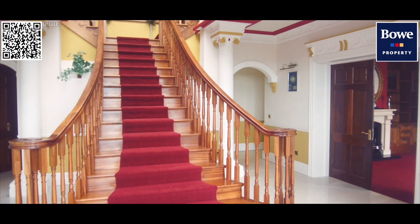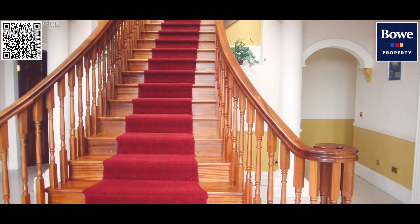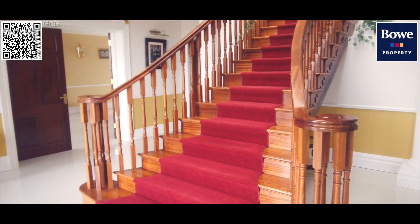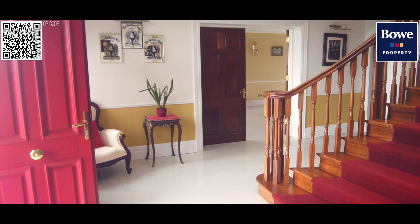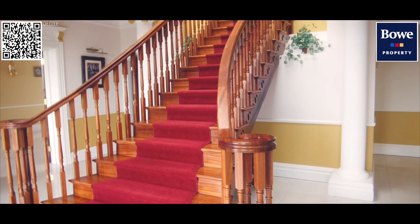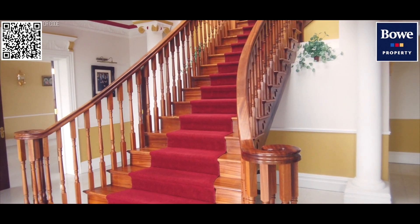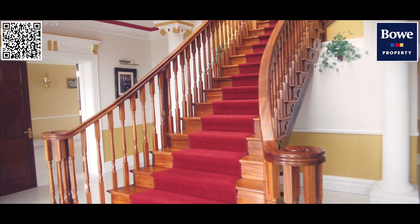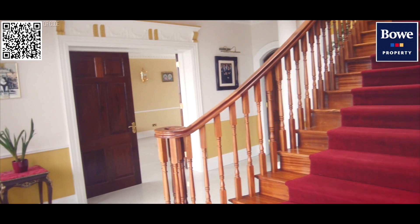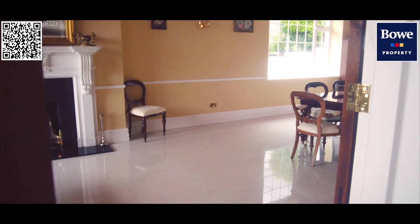Just look at this wonderful staircase connecting the ground floor with all the first floor landing and bedroom accommodation. The house has a superb high level of finish and is a credit to its owner and designer, who left no detail unturned or untouched and has created quite a wonderful home. This property connects through to an enormous master reception room behind double doors.